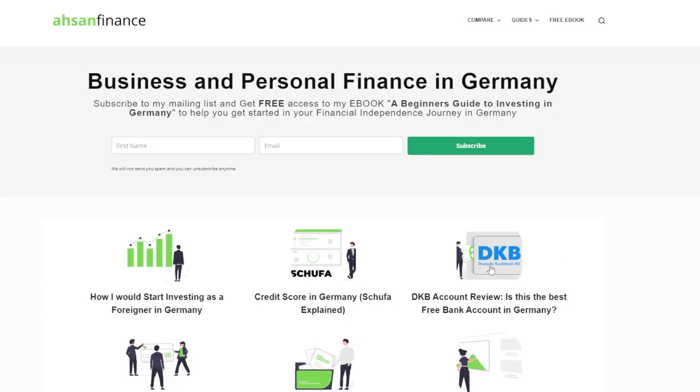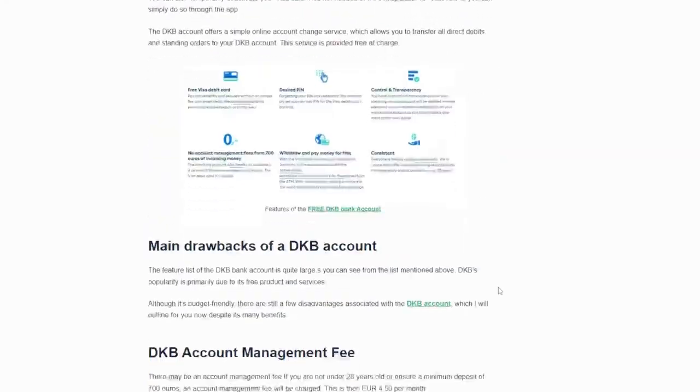Advantage number eleven: the DKB account focuses on sustainability by investing in renewable energies, kindergartens, schools, and hospitals. They also exclude investments in gambling and genetic engineering in agriculture. So if you want to support a sustainability-focused company, the DKB bank account is definitely for you.